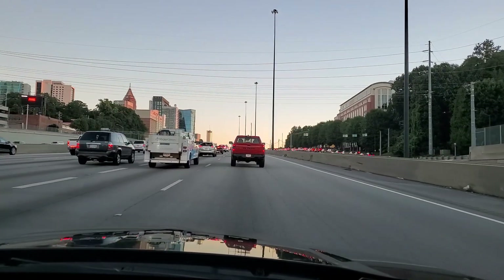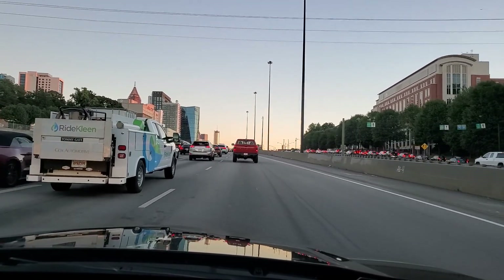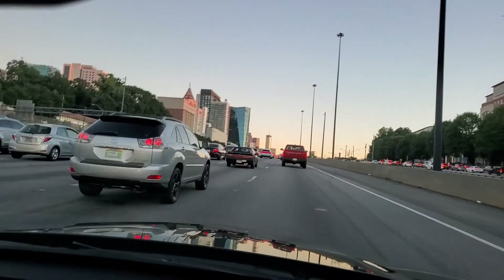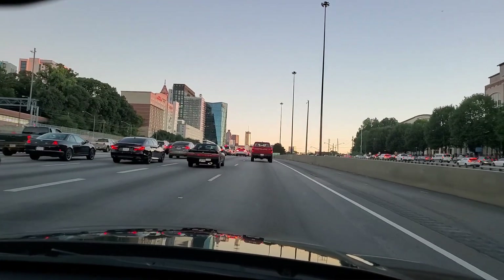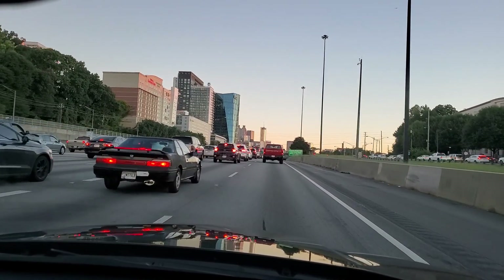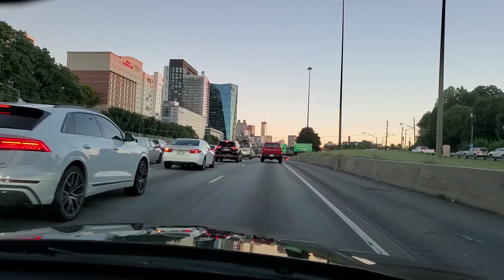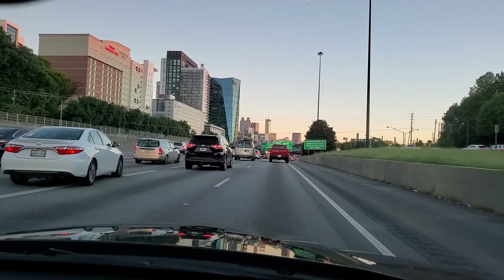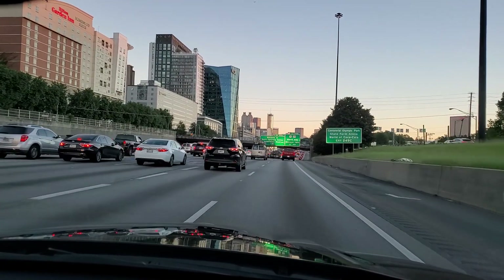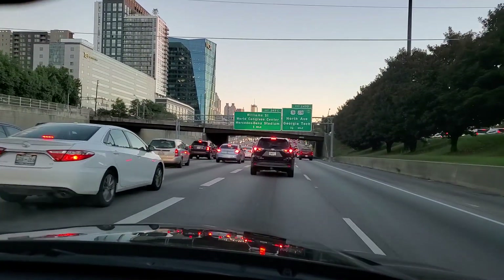Even though it's almost 7:30 we've got a little bit of traffic going through downtown Atlanta — pretty typical. I've got two Samsung Galaxy Note 10 Pluses now for filming. The picture quality is really good and the audio is good quality even though I'm using a wired mic. Trying to up our game a little bit on shooting videos.